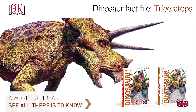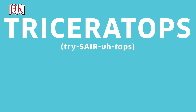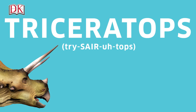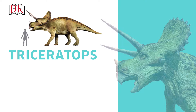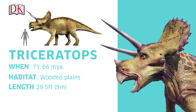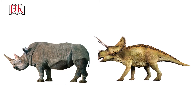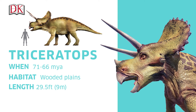Dinosaur Fact File – Triceratops. From the end of the Cretaceous era, approximately 71 to 66 million years ago, comes the spectacular three-horned Triceratops. Although the size of an elephant, Triceratops was built more like a rhinoceros, with a low-slung head and intimidating horns that could grow up to 4 feet or 1.3 meters long.